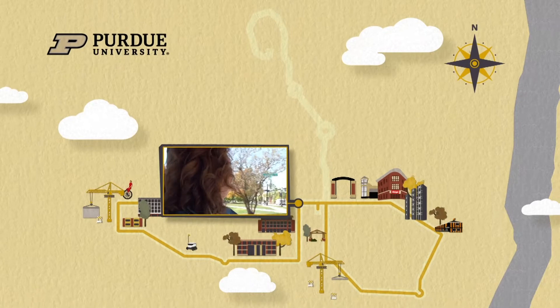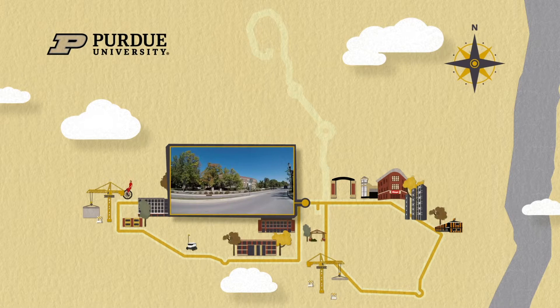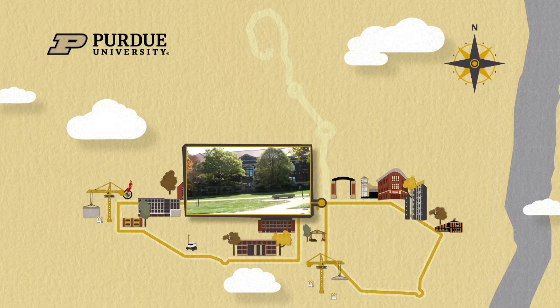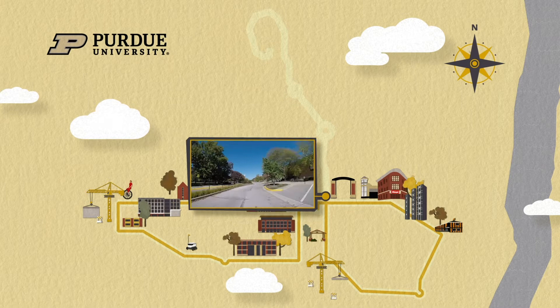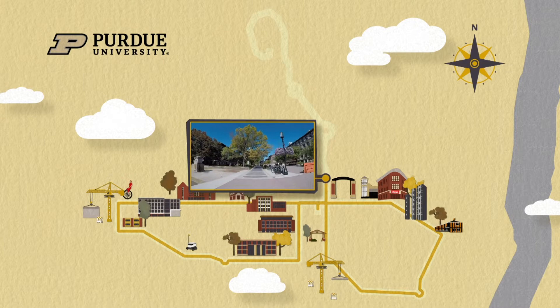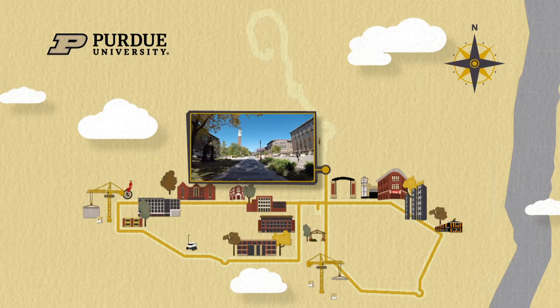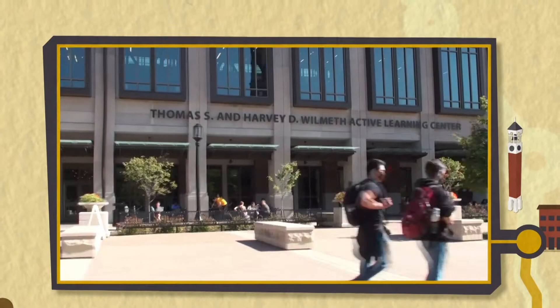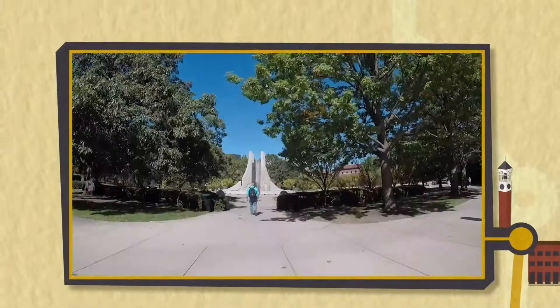We're heading back east on State Street and we're going to go north onto the Memorial Mall. There are some students using the outdoor study space. We're going to head off-road — check out the Bell Tower, not a cloud in the sky today. To our right is the Thomas and Harvey Wilmoth Active Learning Center, a very popular building for classes these days.